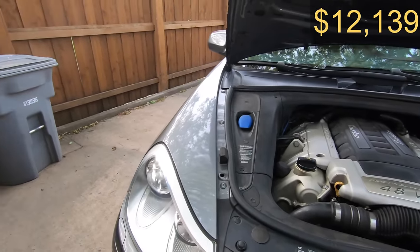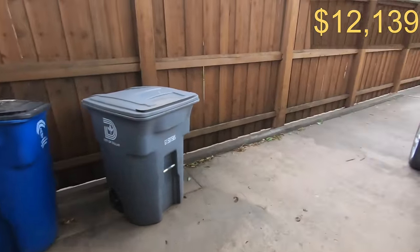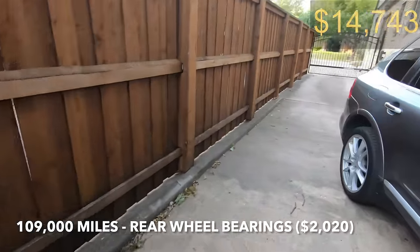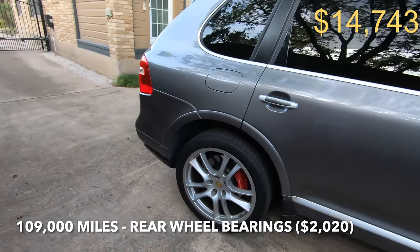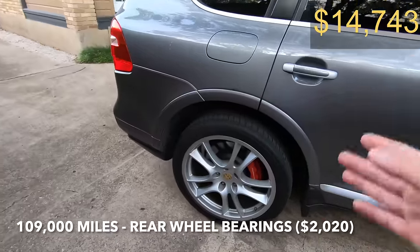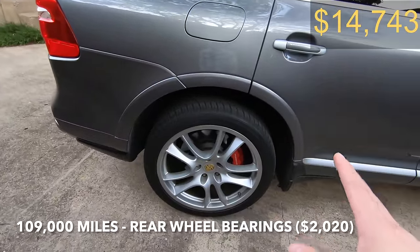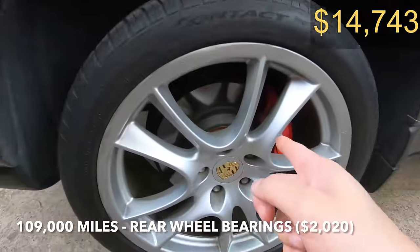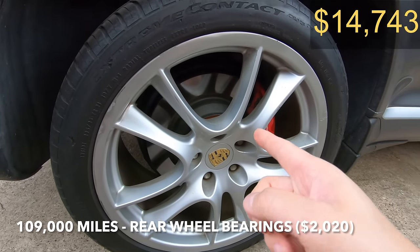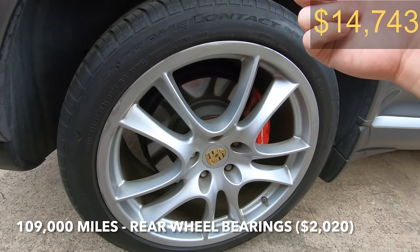At 109,000 miles I went on a road trip from Phoenix to Dallas and when I got there the back wheels were making some noise. It was the right rear wheel bearing over here. That was replaced and out of precaution we did the other side as well, and that came out to a good $2,000.